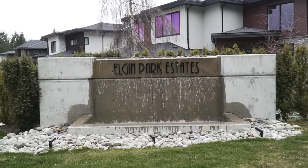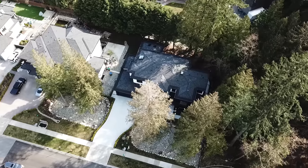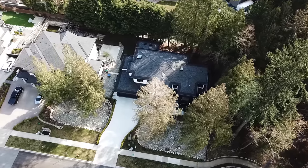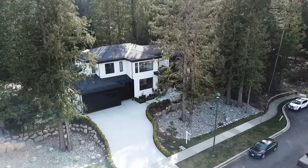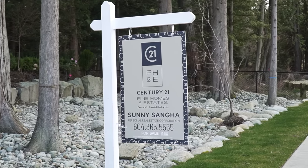Welcome back to another episode. We are at Elgin Park Estates in South Surrey — this is parkside living at your finest. This home is sitting on one of the best lots in the entire subdivision. A huge shout out to Willow Tree Homes, the builder of this gorgeous home, and a big thank you to Sunny Sanga of Century 21 for letting us tour it.